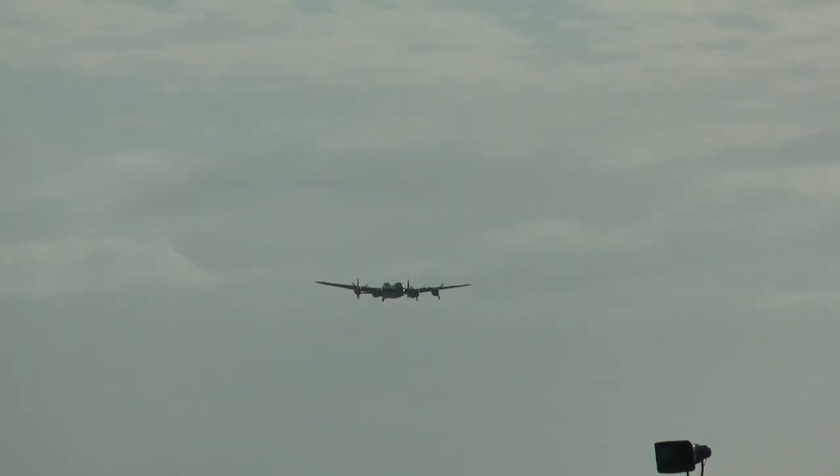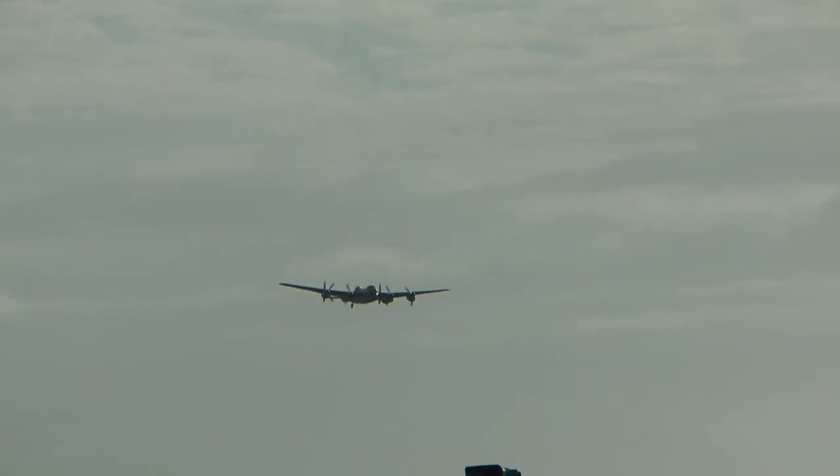Please welcome, from the Battle of Britain Memorial Flight, the mighty Avro Lancaster.